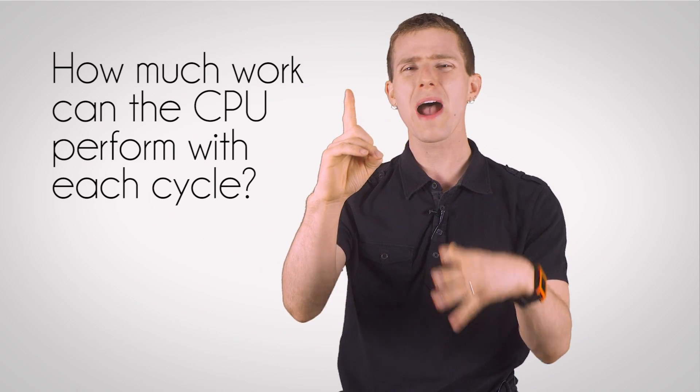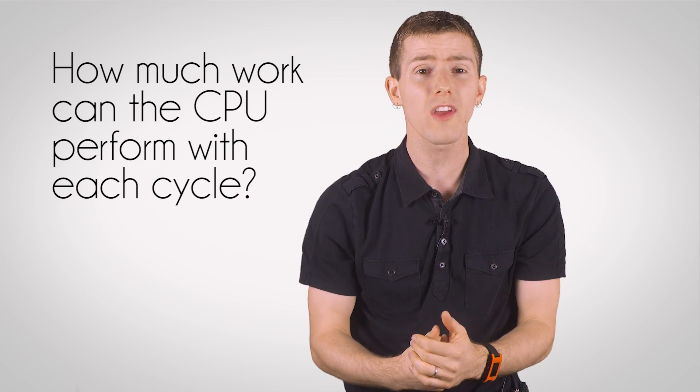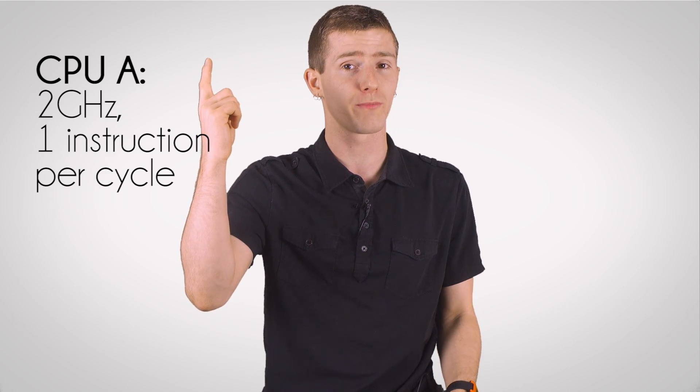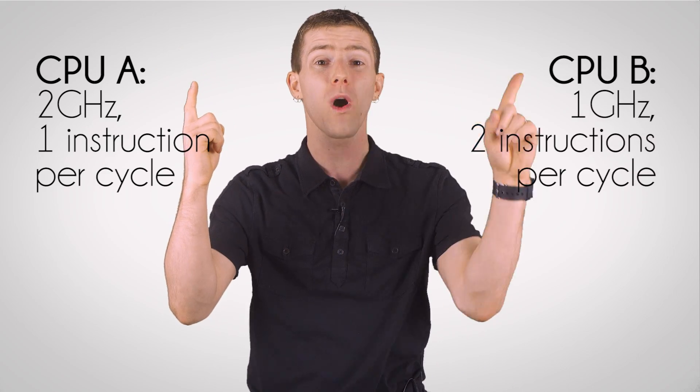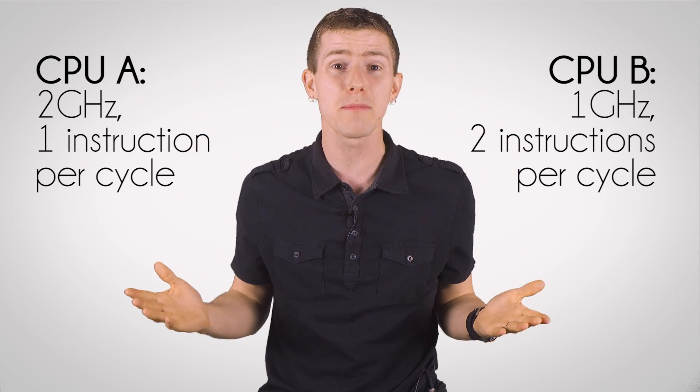Number one, we need to know how much work a CPU can perform with each of those cycles — how many instructions per clock it can perform. If CPU A ran at two gigahertz and did one instruction per cycle, and CPU B ran at one gigahertz and did two instructions per cycle, then they actually do the exact same amount of work.